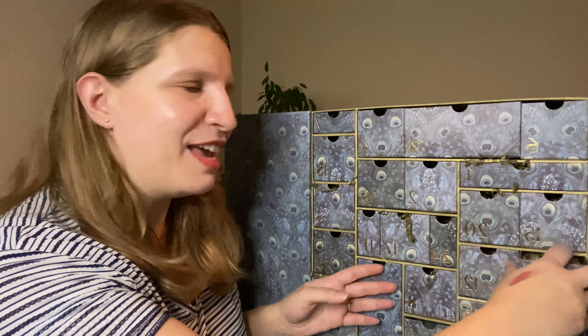Day 24 — a perfume from Le Labo, the Matcha 26. It's a 15 milliliter bottle. I sprayed it and it smells beautiful — a unisex, very fresh, lovely scent. It's quite a pricey perfume so I'm pleased it's in this calendar.